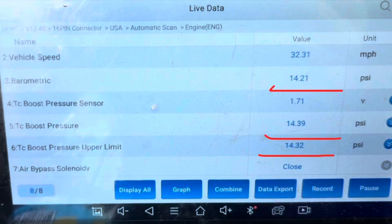For this specific car, there are three PIDs I want to look at: barometric pressure, turbocharger boost pressure, and turbocharger boost pressure upper limit. The upper limit is what it's supposed to be at, and TC boost pressure is what it's actually at. Usually when it's idling, they should all be around the same — about 14-point-something.